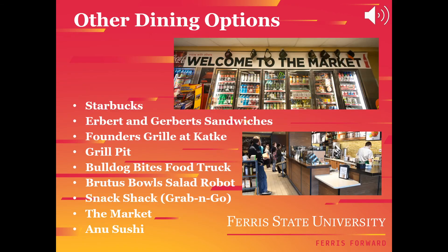Here is a list of all the other Ferris dining locations. In order to purchase meals from these locations, you are able to use your dining dollars, Bulldog Bucks, cash, credit, or debit card. All locations are placed throughout campus except Founders Grill, which is located at Catkey Golf Course.